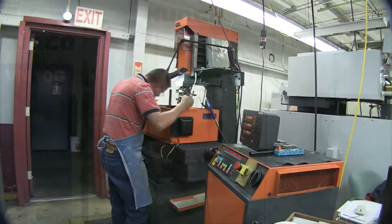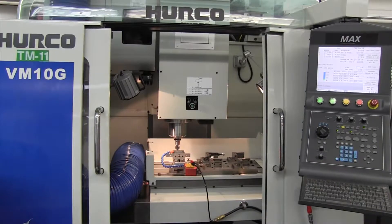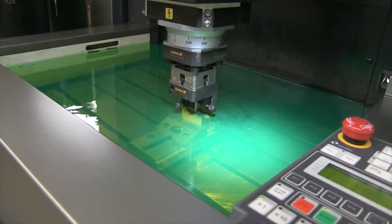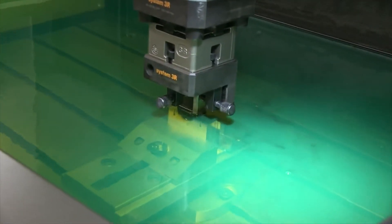We also offer three working shifts to ensure that everything is always running smoothly. Plastics One has the innovation and ability to exceed your mold building expectations.